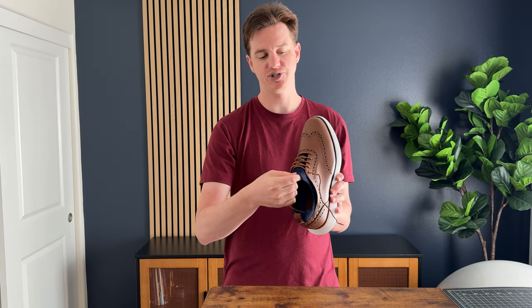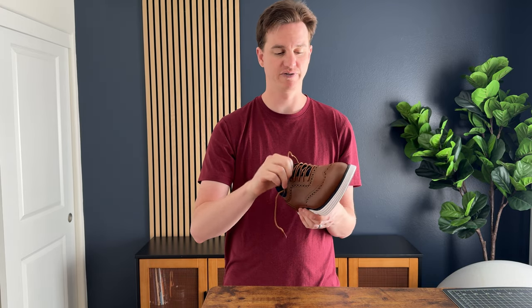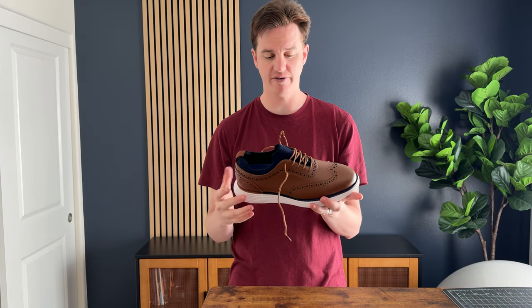There's no separate tongue either — it's all sewn in as part of one stretchy material, which makes them even more comfortable since you don't have all the different components. I really like these shoes for travel days, going into the office, and for events and conferences, and I think you will as well.